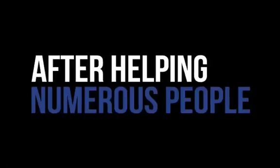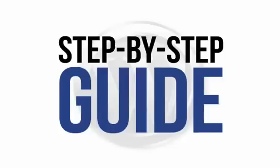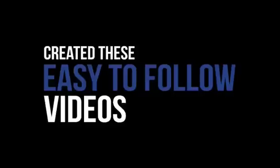After helping numerous people to achieve the outcomes they desire and succeed at creating their own WordPress website, we think we have the answer. We believe that the best way to succeed when creating your own WordPress site is to have a visual, step-by-step guide that walks you through every single step necessary, so that you produce a quality site quickly and simply. So that's why we've created these easy-to-follow videos — just sit back and see how easy it is to take action and create a great-looking site fast.